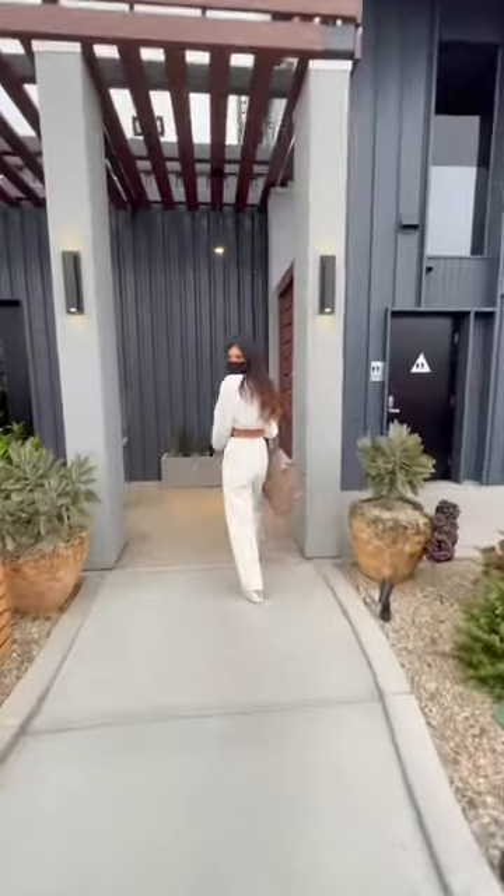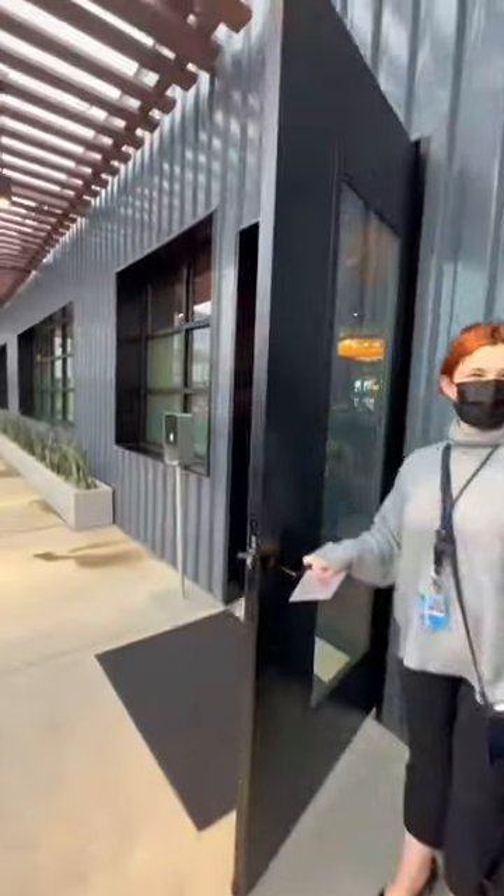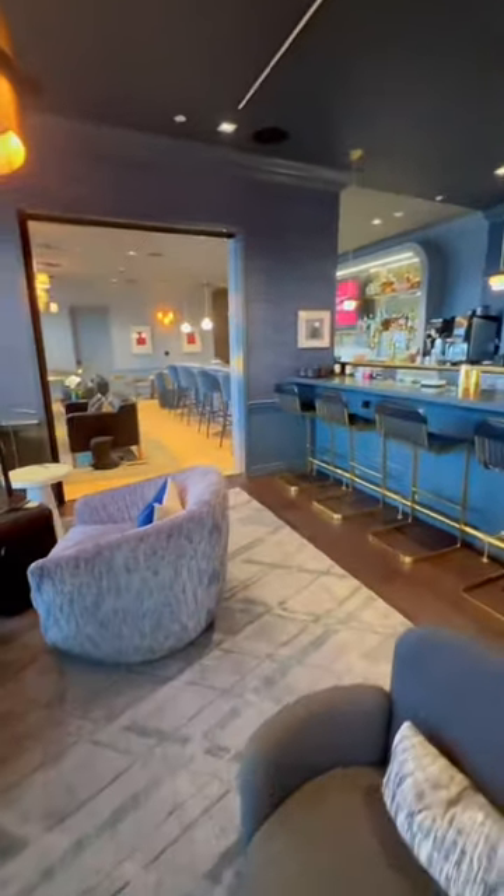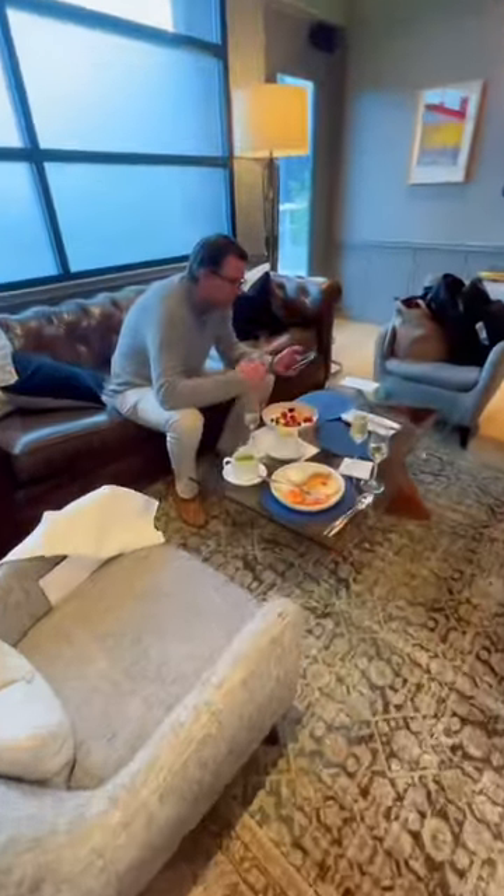This is the most luxurious way to fly out of LAX and I'm going to show you the whole experience. PS LAX is a hyper-exclusive VIP terminal and lounge totally separate from the main airport that has two parts: the private rooms, which are great for families or a group of friends, and the recently opened salon, which is more of a social setting if you're traveling solo or with one other person.